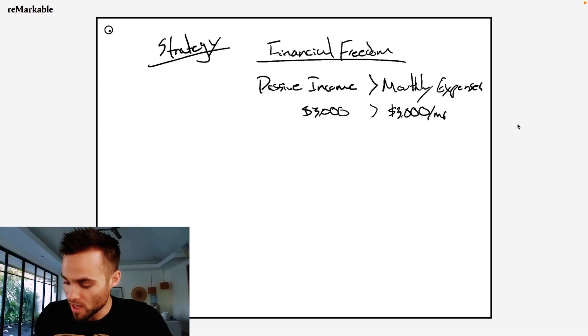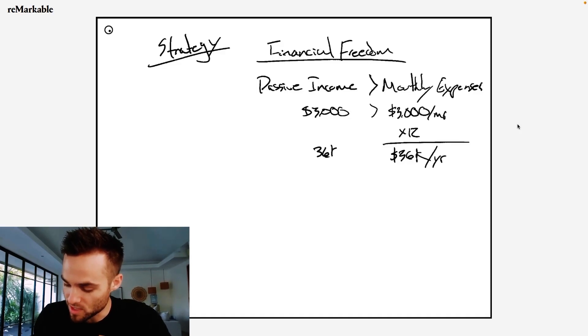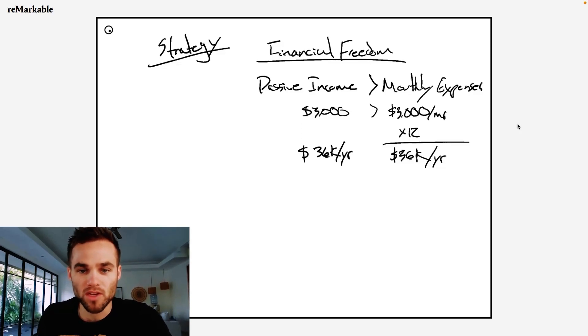So basically if we multiply this by 12, we would need to have essentially $36,000 per year in yearly expenses. We would also need $36,000 per year in passive income, which I'm going to show you how you can create this faster probably than you ever thought possible throughout the remainder of this video.